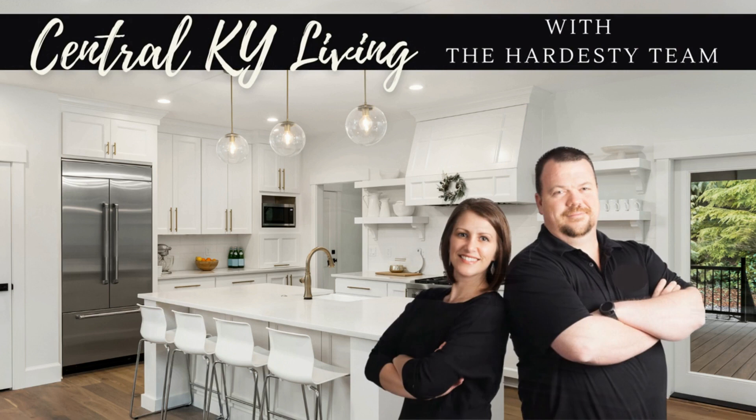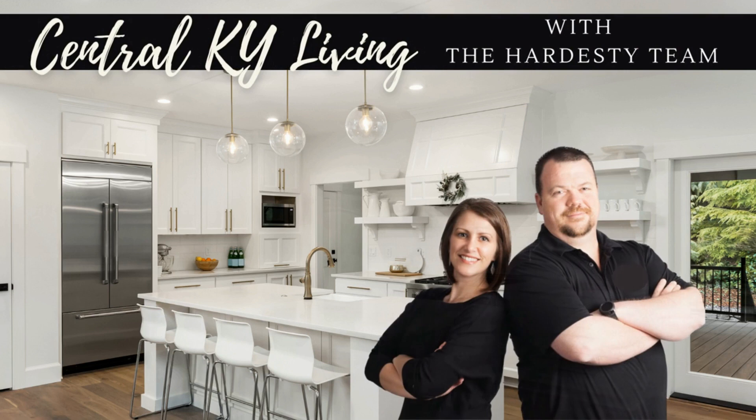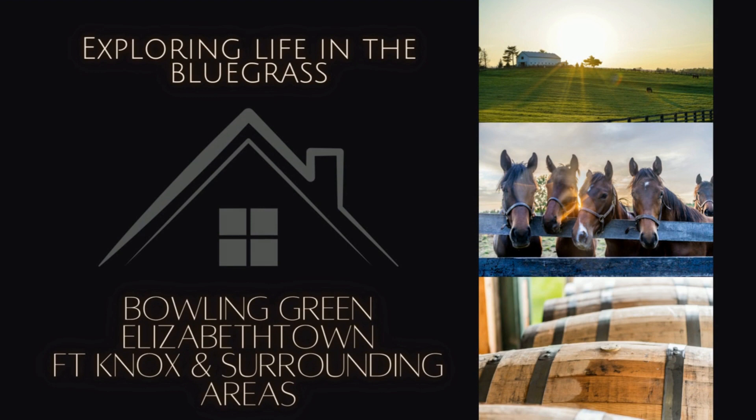And yes, Jarrett is with me today, so you will be seeing his lovely face as well. Let's get started. My name is Val Hardesty, my husband is Jarrett, and we are a married realtor team in the Central Kentucky area. Welcome to the channel. If you're looking to reach out to someone, want to know more about this area, you're coming here and need to find a home, please reach out to us — our information is in the link below.